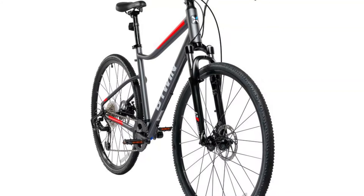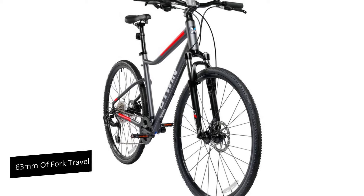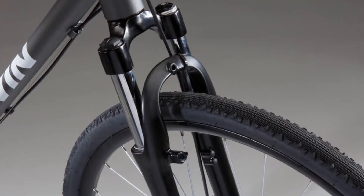A front fork with pre-adjustable springs provides 63 millimeters of travel, which helps to absorb shocks from rough roads and makes the ride more comfortable.